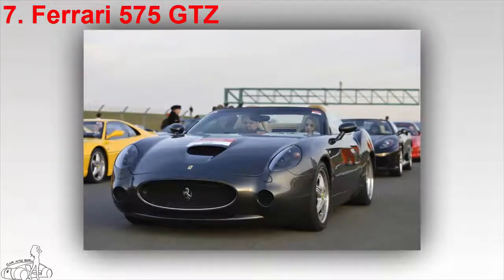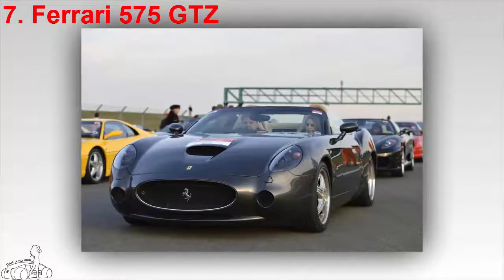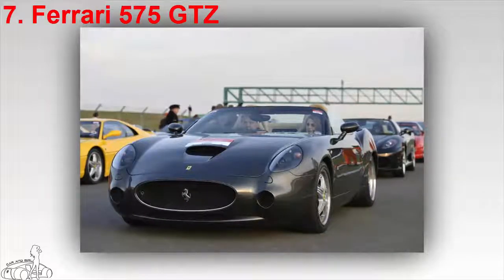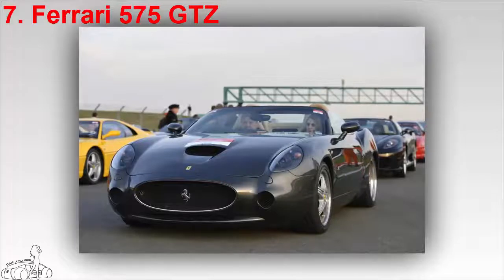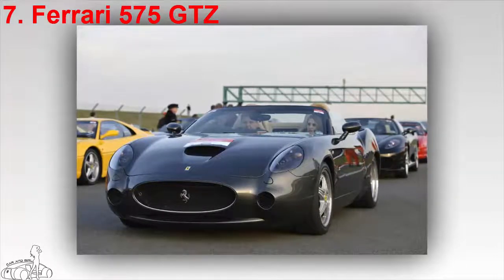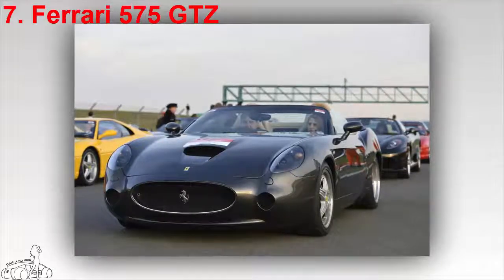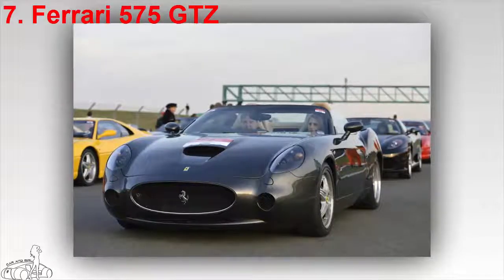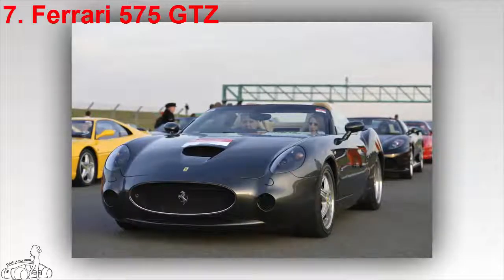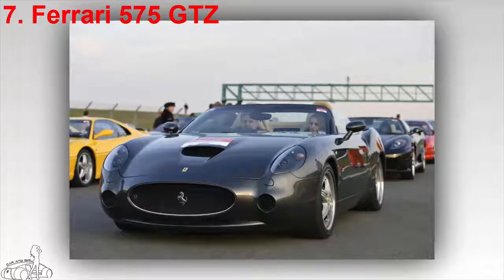The Ferrari 575 GTZ was built by Zagato to commemorate the 50th anniversary of the legendary Ferrari 250 GT Berlinetta Zagato — the first Ferrari designed by Zagato. The 575 GTZ is in the famous Ferrari collection of collector Yashayuki Hayashi, first published at the Geneva Motor Show 2006. It was developed on the basis of the Ferrari 575, sharing most of its main components.